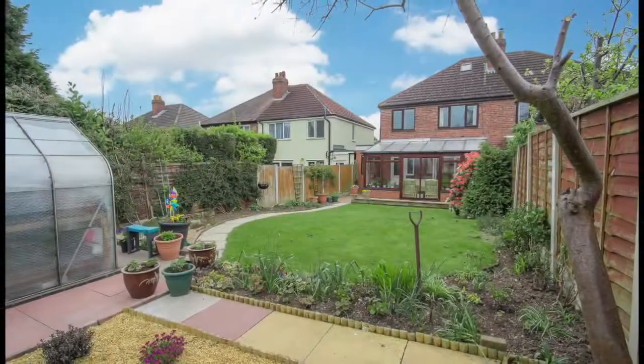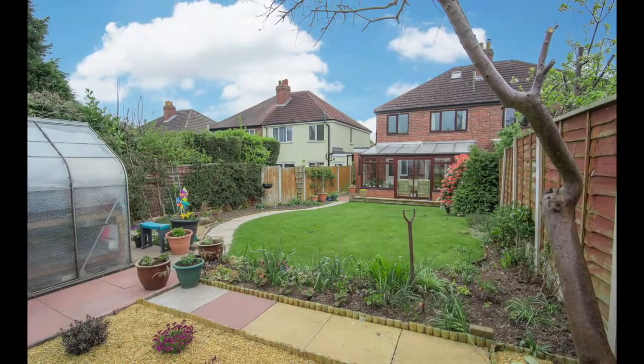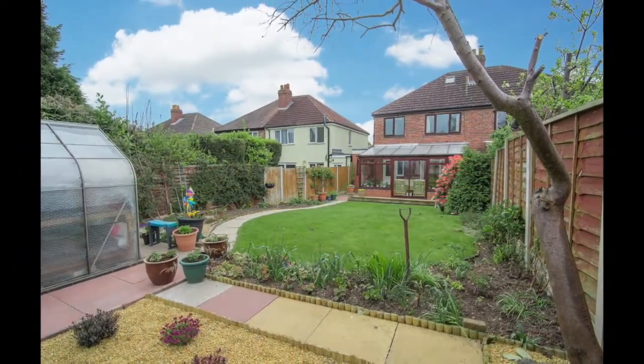A viewing of this property is highly recommended to appreciate the space on offer. If you would like to know more or to request a viewing then please contact Hazel Woods today.